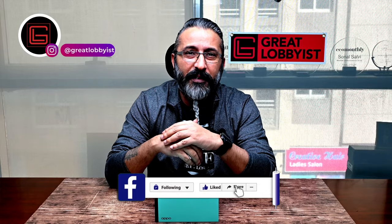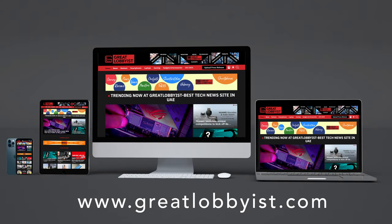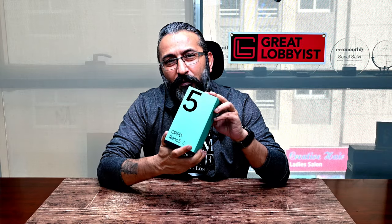Before I get into it, can I please request you to press the subscribe button and the notification icon if you're watching on YouTube. If you're watching on Facebook, like and follow us there. We're also on Instagram and TikTok — the handle is at Great Lobbyist. And we're on the web at www.greatlobbyist.com — go check us out there as well.